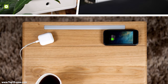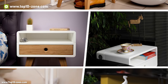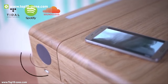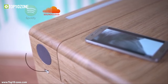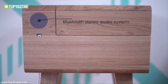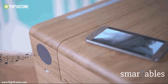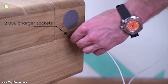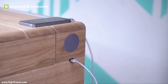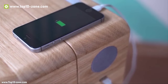This table can charge wirelessly up to three Qi-compatible phones, smartwatches or tablets with a high-end inductive charger simply by placing them on the table. With its Bluetooth stereo audio system, turn on your favorite music, game or video. Smart Table is equipped with two 10W speakers connected to a high-quality amplifier with which you can either set the mood or start the party.